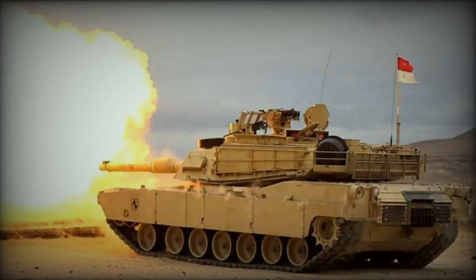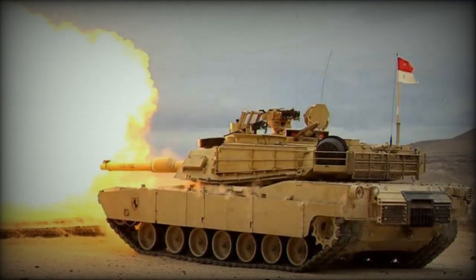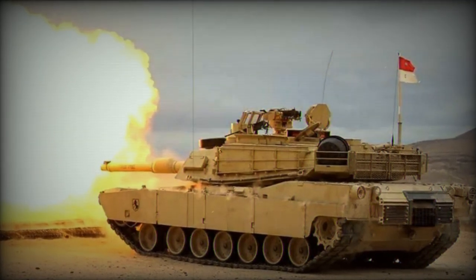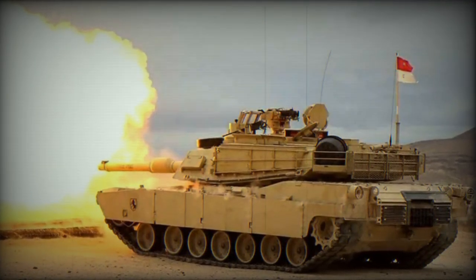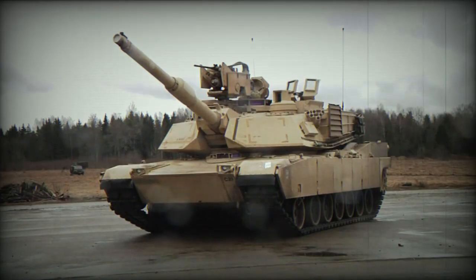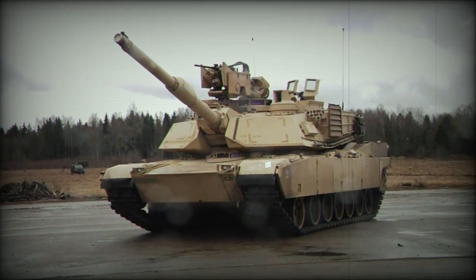On July 27, 2023, the Senate planned a budget of $532 million to support the production of Abrams Combat Tanks. This funding is part of a $3.6 billion allocation for tracked military vehicles of the United States Army.